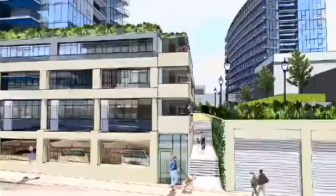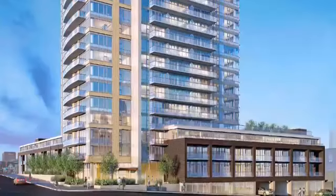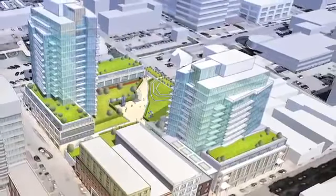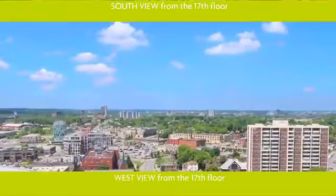We've actually created what I believe is a classic intensification model — strong edges along the street, low-rise podiums, and a taller component. A taller component that allows you to enjoy views.